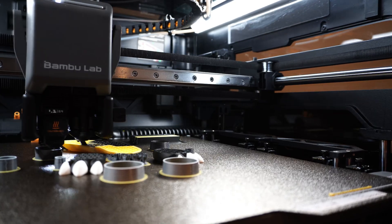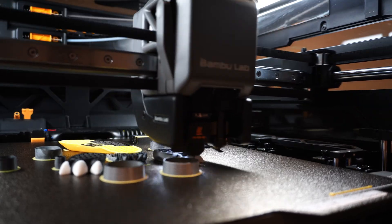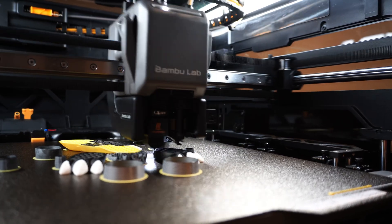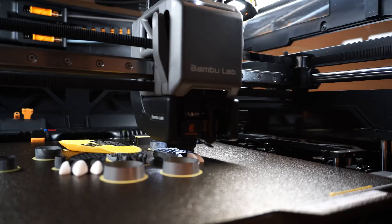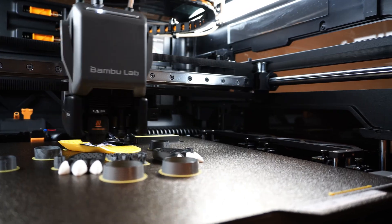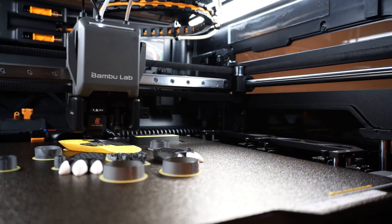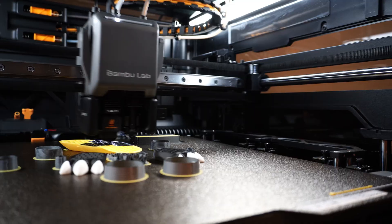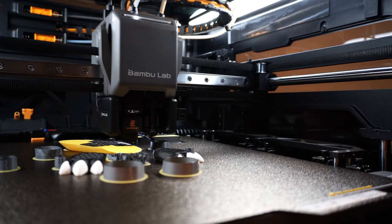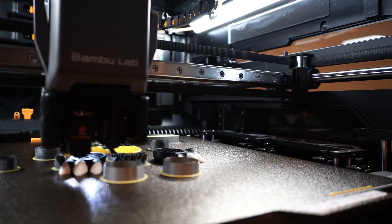Many people, including myself, believed that the X1 series was done. Why would they make an X2 printer if the P2S had everything the X1C had that made it a higher-tier printer than the P1S? For it to make sense for Bamboo Lab to make an X2 printer, it would need to have some significant improvements or features that the P2S doesn't have.